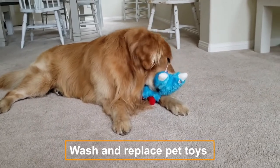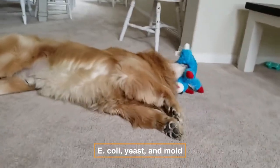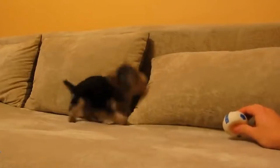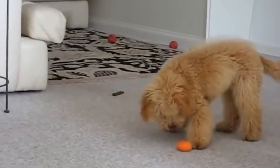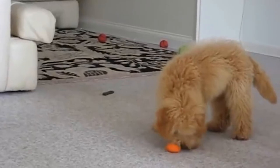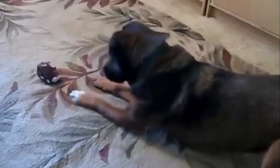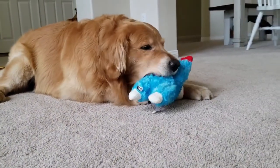Wash and replace pet toys. Pet toys can attract E. coli, yeast, and mold. If you don't clean pet supplies, constant skin contact with soiled items can lead to localized skin infections. Clean hard toys with hot soapy water and disinfect with a mild bleach solution, and rinse thoroughly. Stuffed animal toys can go in the washing machine, but should be replaced if damaged or worn. Collars should also be machine washed every four to six weeks.